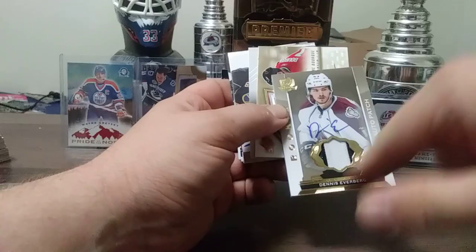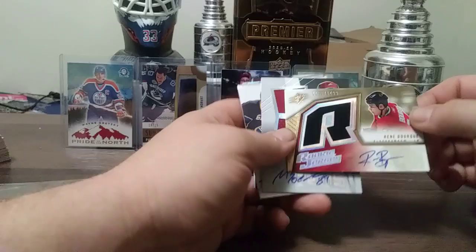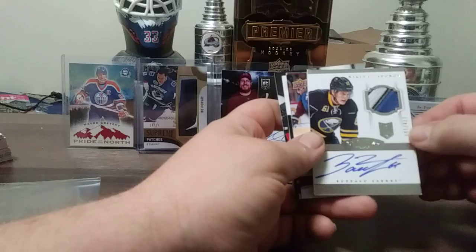Mikhail Bodker SPX from 08-09, rookie jersey auto. Here's another nice Zadorov — nice seen from the Buffalo Sabres, he is on Colorado now of course. 178 out of 199. Nikita Zadorov — I've gotta get these cards in cases, I feel bad now looking at these.